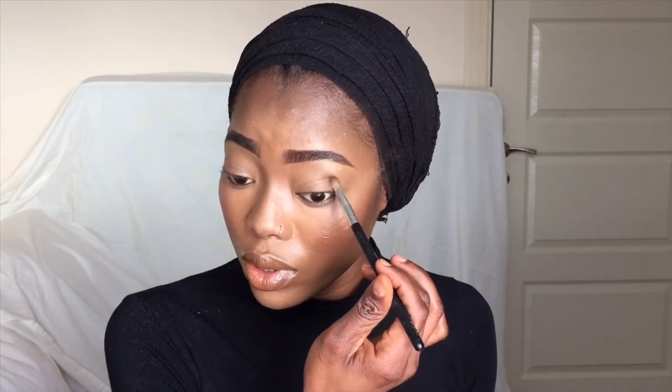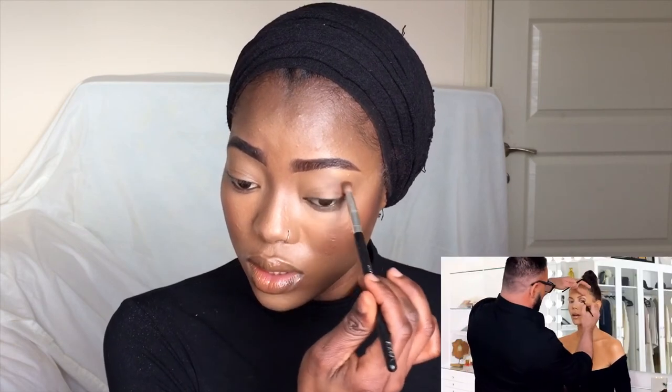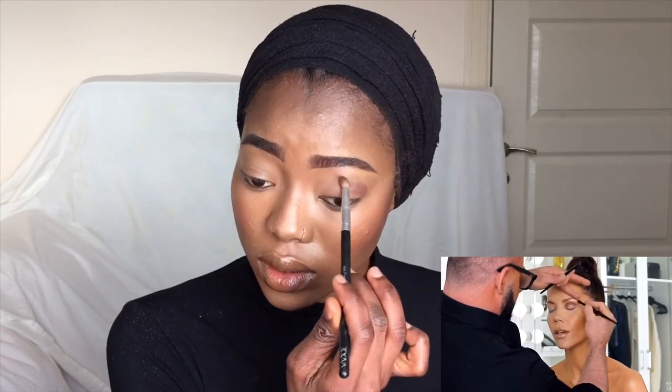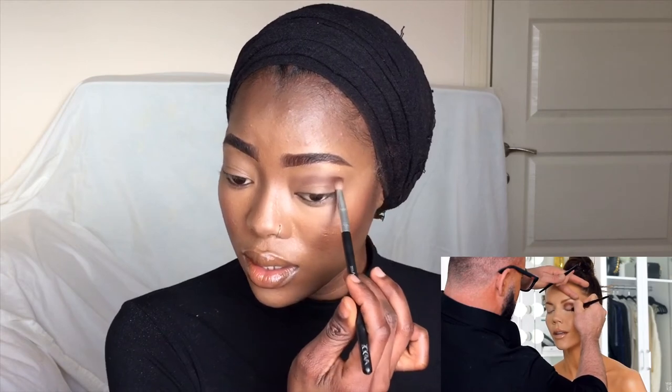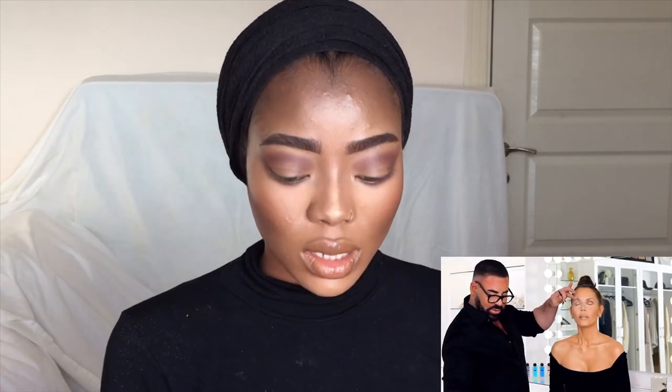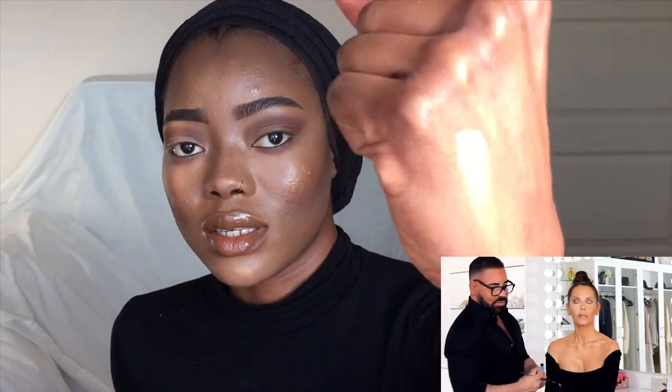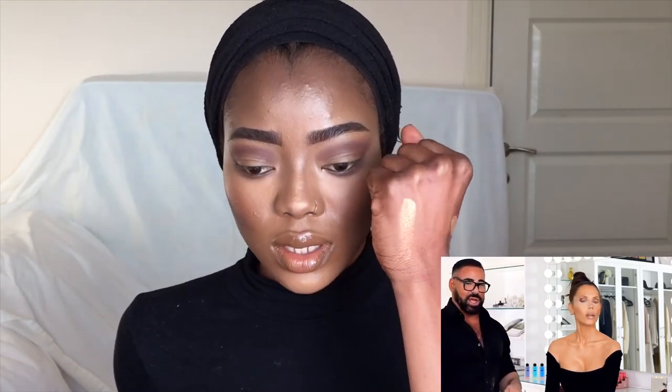Guys, I'm not going to lie, this is kind of stressing me out a little bit. I'm kind of confused, but hopefully we are almost done. He went in with a brown eyeshadow, kind of focusing mainly in the crease, so I'm going to do that. For the center part of the lid, I'm going to be using this eyeshadow right here — I don't know if you can see, but this is how it looks. For my skin tone, this is what I'm going to be using.